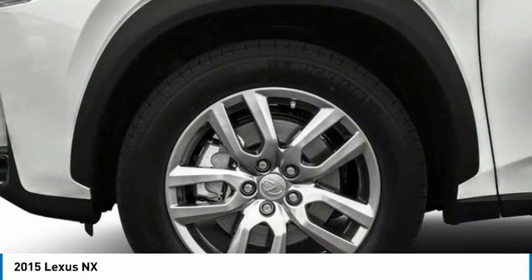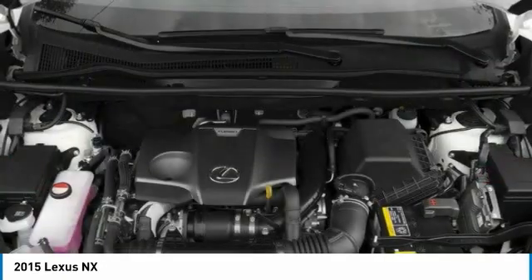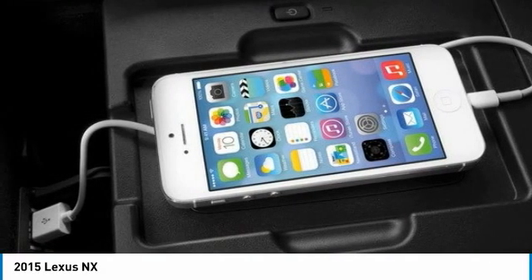all-wheel drive, heated mirrors, aluminum wheels, rear spoiler, brake assist, daytime running lights, tires front all season, tires rear all season, four-wheel disc brakes.